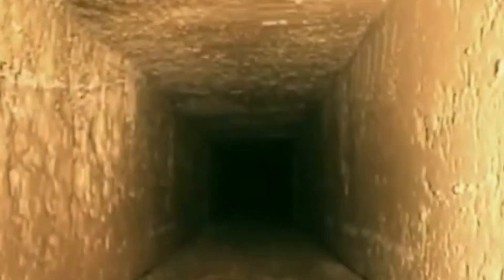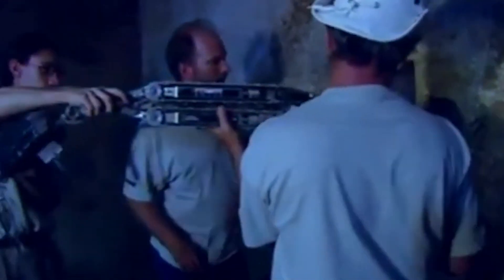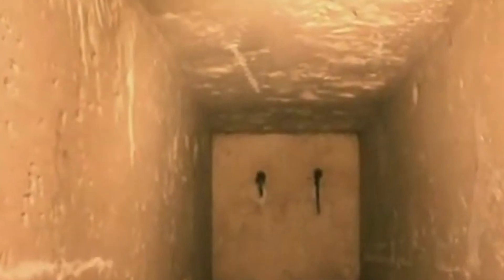The robot's camera also revealed a second blocking stone that they could not get past. What lies beyond that second stone becomes a mysterious question. Professor Richardson said: "No one knows the purpose of the shaft. There has been speculation that it could be an air vent, or perhaps access to a burial tomb. About 50 meters along the shaft, several meters before what we think is the end, there is a stone put in place to block further access."